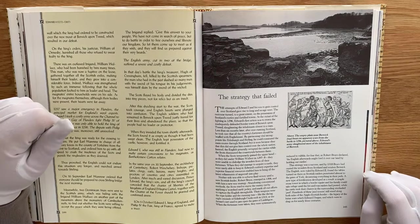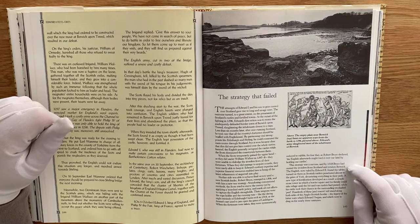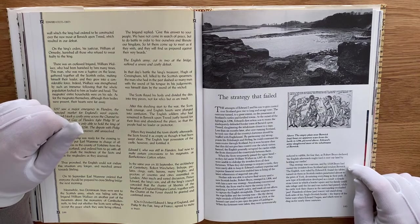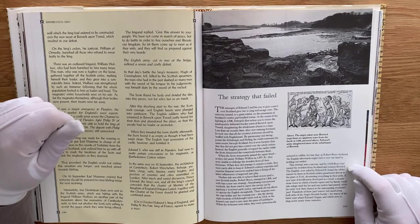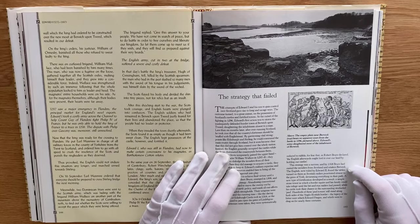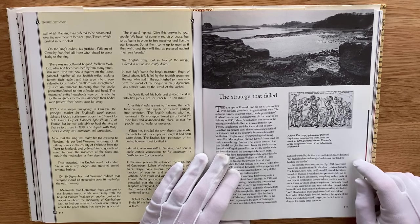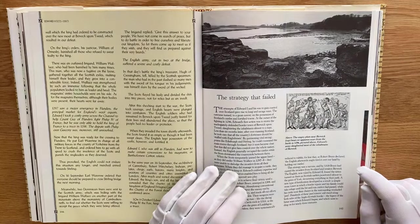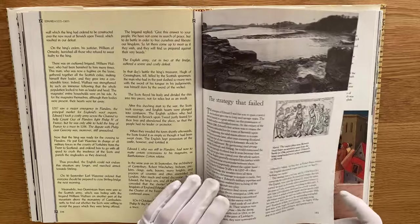Now ruled by Edward II, England found the tables turned as Scottish raiders penetrated almost to the gates of York, devastating everything in their path. A new type of fortification developed as a result: a simple stone tower in which a family could take refuge until the hit-and-run raiders had passed, while their cattle took their chance in the surrounding stockyard peel. Hundreds of these peel towers stand along both sides of the border, the legacy of the bitter war between England and Scotland.